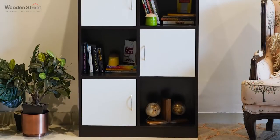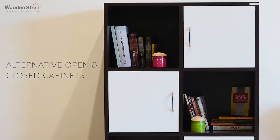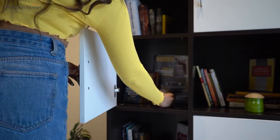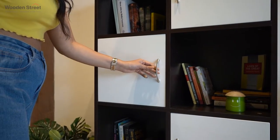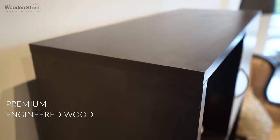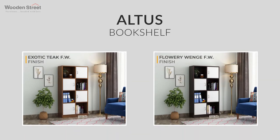It is segmented into 4 blocks which further features spacious and alternative open and closed cabinets, making it an essential accessory to organize your stuff. This durable dual tone beauty is built by premium quality engineered wood, and the two finish options available in this unit are exotic teak frosty white finish and flowery wench frosty white finish.